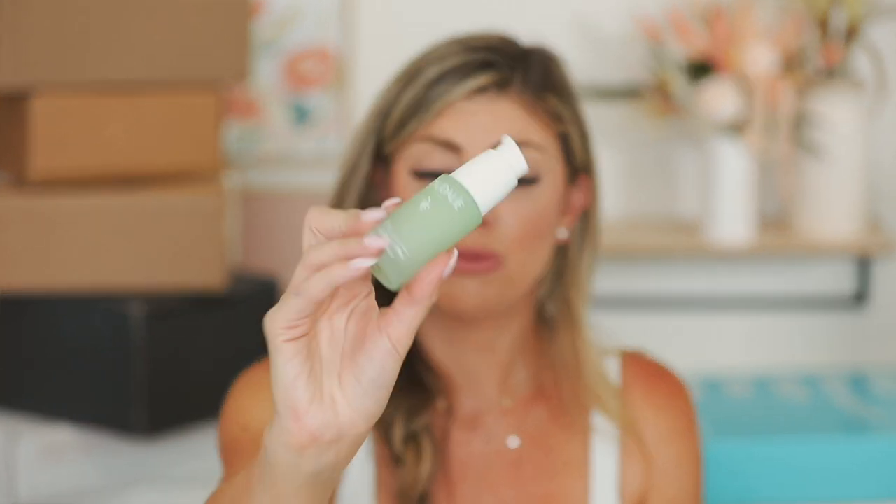The products that they sent over are the Vinopur salicylic spot solution — a little spot treatment to test out. I've not used this before, so I'm excited to test it out; I've definitely got some spots going on right now. And then we have a skin perfecting serum — an exfoliating natural salicylic acid pore-tightening formula. I've got large pores, so we've got this to help shrink those down. So thank you so much Caudalie for sending these over — definitely going to give these ones a go.